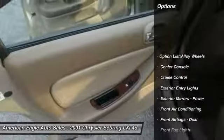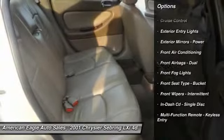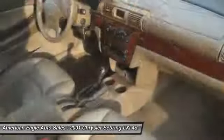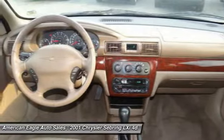Here are some of this vehicle's great options: front air conditioning, power steering, cruise control, AM-FM stereo radio, fog lights, power door locks, power windows, tachometer, center console, and single disc in-dash CD player.